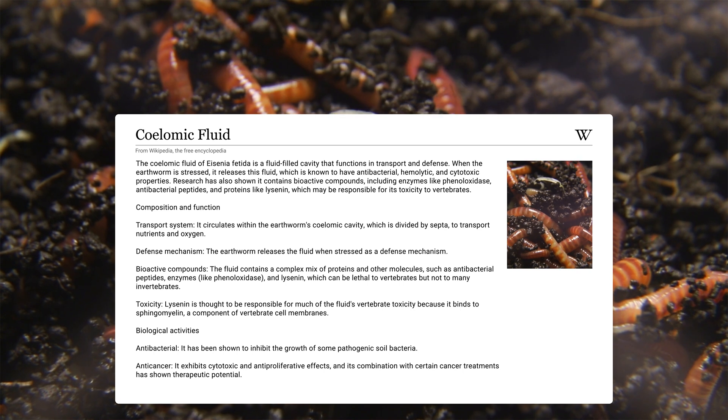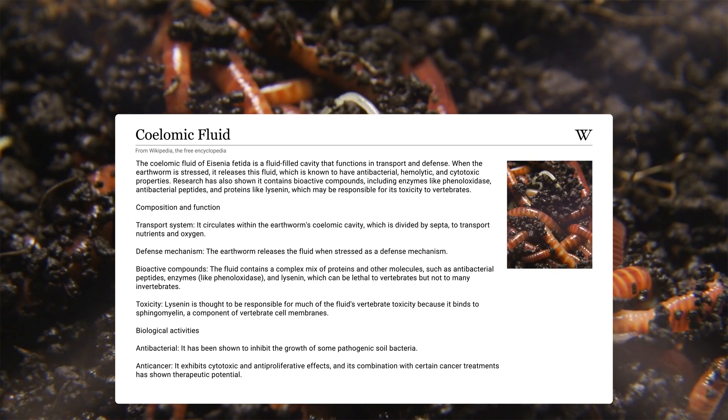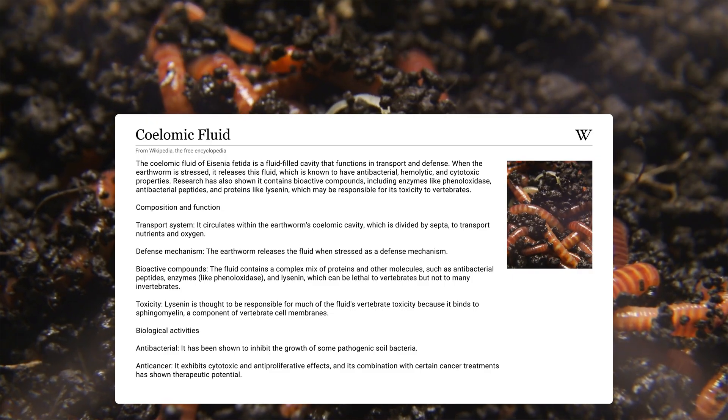Innovation number three: medical worms. Take a deep breath—this one gets weird, but in the best way. Scientists are studying red wiggler immune fluid to understand how it might fight cancer in humans. Earthworms, including our friend Eisenia foetida, the red wiggler, don't have a complex immune system like we do—no antibodies, no T-cells. Instead, they have something called solomic fluid, basically the liquid inside their body cavity. If you've ever handled red wigglers, they produce an almost foul smell—that's them releasing the solomic fluid. In Latin, 'foetida' means stinky, which is where they get the Latin name.